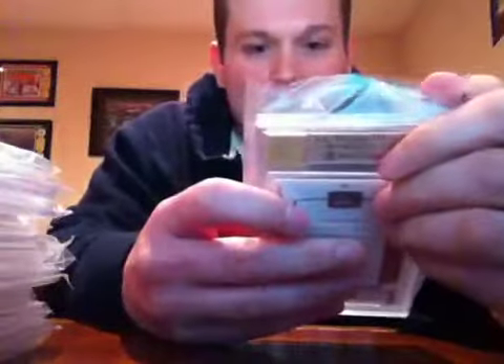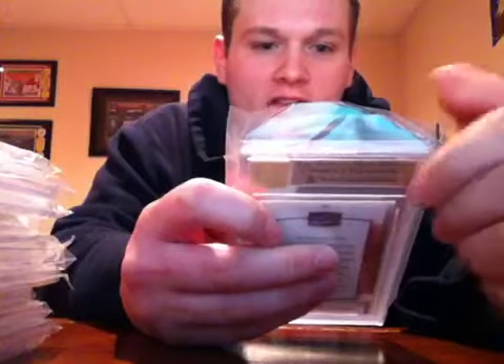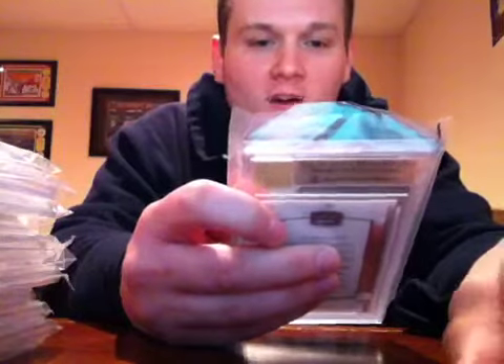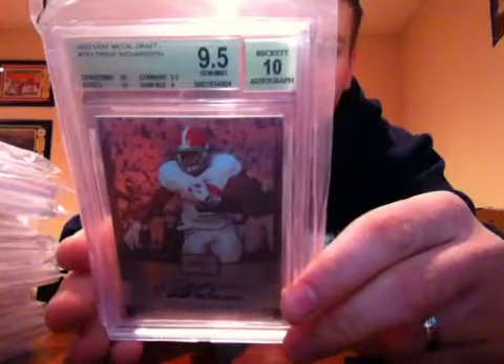And here's the only card that's not for trade or sale — wow, that's freaking awesome! 2011-12 Leaf Metal Draft Trent Richardson rookie auto. Gem Mint 9.5 with a 10 autograph. Sub-grades: centering 10, edges 10, corners 9.5, surface 9. I'm really happy about that card.